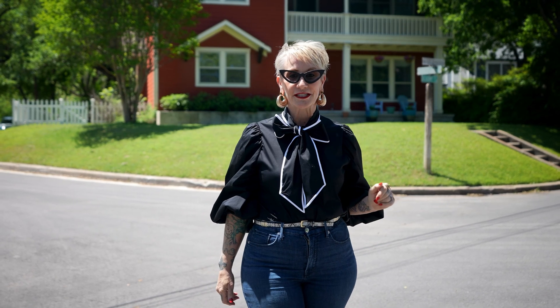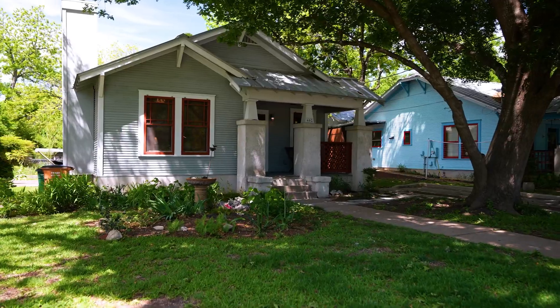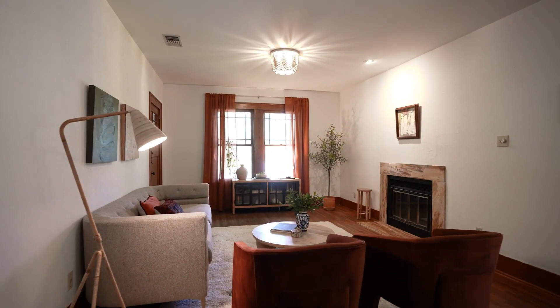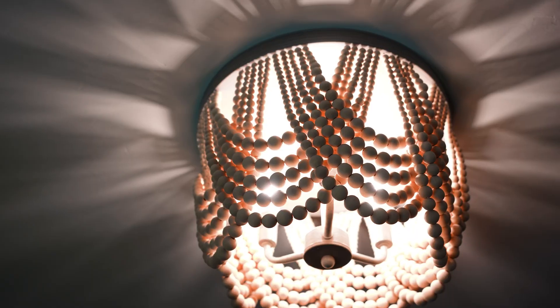So let's take a look at this awesome vintage bungalow we've got. This classic Travis Heights bungalow has plenty of vintage charm with a few modern updates. There's still a lot of opportunity for you to make it your own.